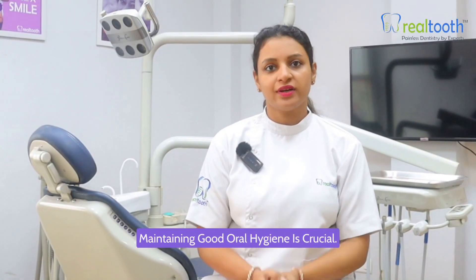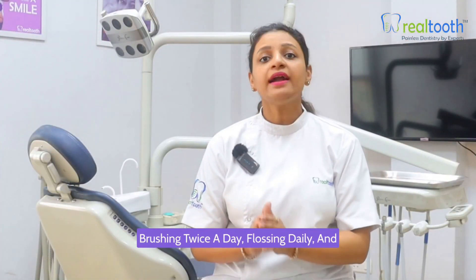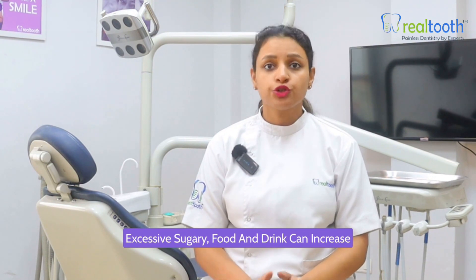To prevent toothaches in the first place, maintaining good oral hygiene is crucial. Brushing twice a day, flossing daily, and regular dental checkups help catch issues early. Also watch your diet — excessive sugary food and drink can increase the risk of cavities.